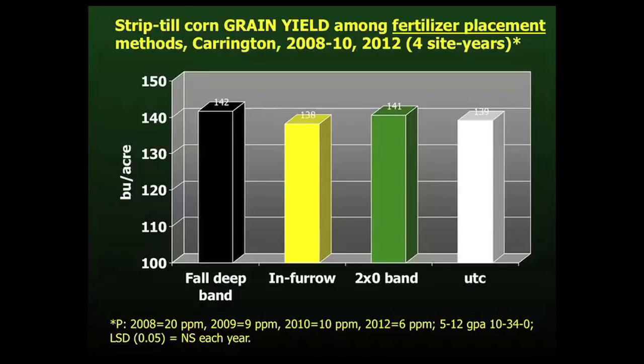Averaged across the four site years, which included 2008 through 2010 and 2012, we did see a trend for a yield response with the two by zero band and the fall deep band as compared to the untreated check. The in-furrow application was actually slightly less than the untreated check, probably due to stand loss because of the fertilizer placement directly with the seed.